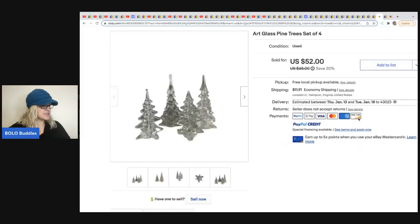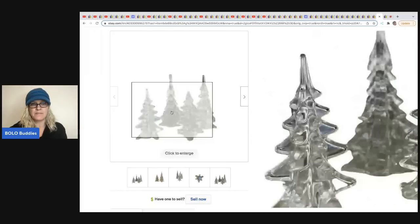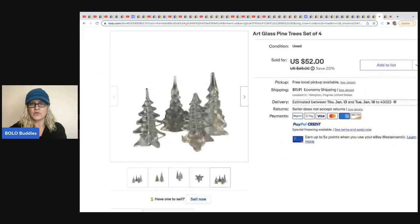The next item comes from Sisters Rescued Treasures — art glass pine trees picked up at a thrift store for $2 and they sold for $52. Probably somebody picking these up to decorate for Christmas.